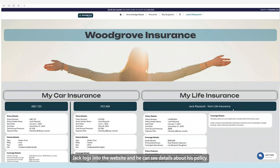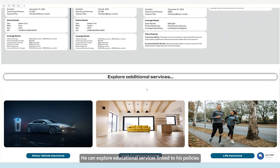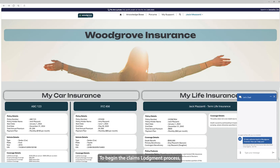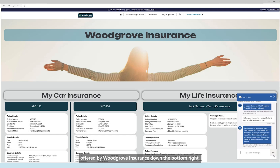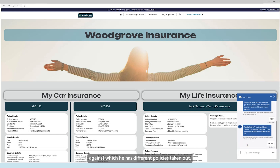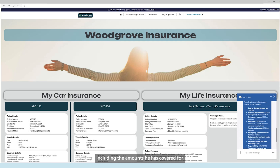Jack is expecting a quick claim response and time to outcome given the urgency of the situation. Jack logs into the website and he can see details about his policy. He can explore educational services linked to his policies and also access knowledge-based articles. Jack can leverage the chat experience offered by Woodgrove Insurance. He has authenticated himself and now has the option of choosing between his two motor vehicles, against which he has different policies. He selects the relevant vehicle, after which the assistant surfaces his policy details, including the amounts he is covered for.